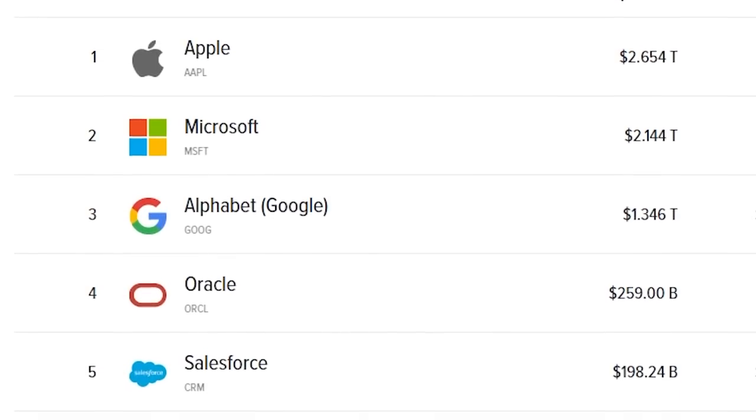Netflix and Google aren't your friends. They just want your money and your data, and that goes for just about every other corporation out there. But the good news is that you don't have to rely on services like Google Drive, Netflix, or Alexa for everything.